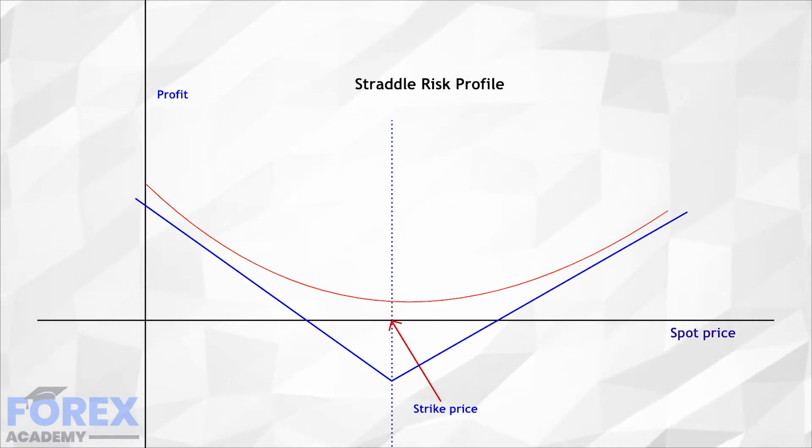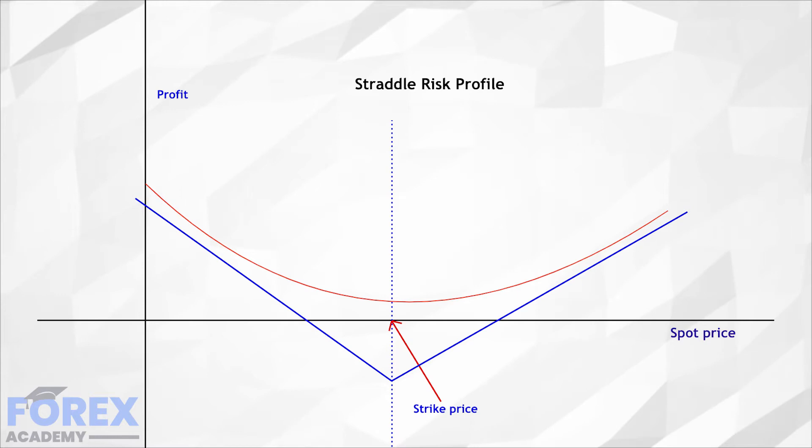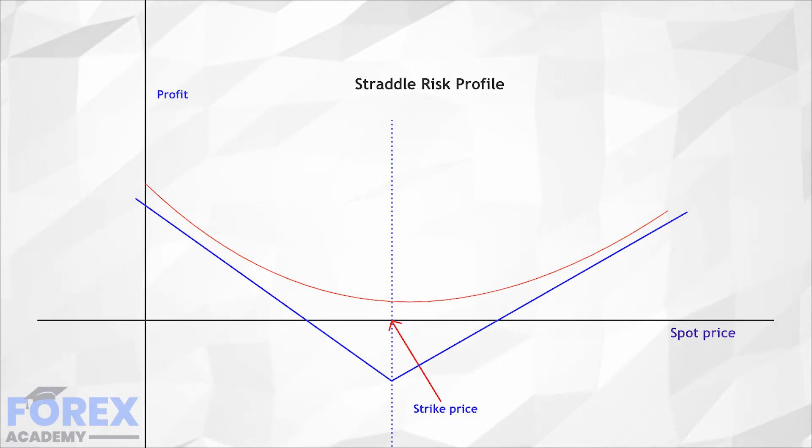Since the cost of a straddle is expensive because there are two premiums, it shows the lowest probability of all option strategies of making profits, and even more so on strangles. Thus, the best moments to buy it is when volatility is at its lowest point and a sudden jump can be forecasted in advance of the rest of the participants.